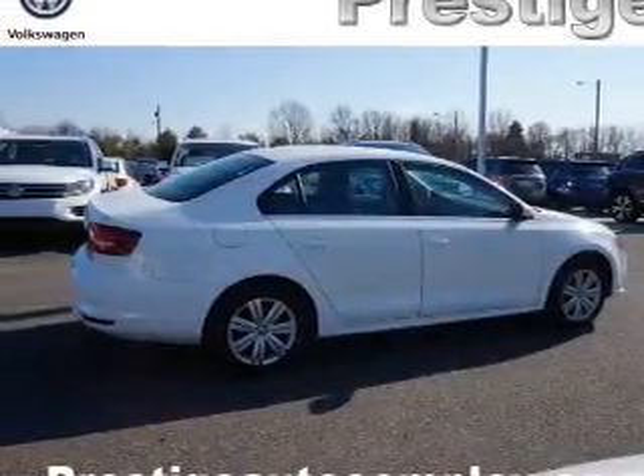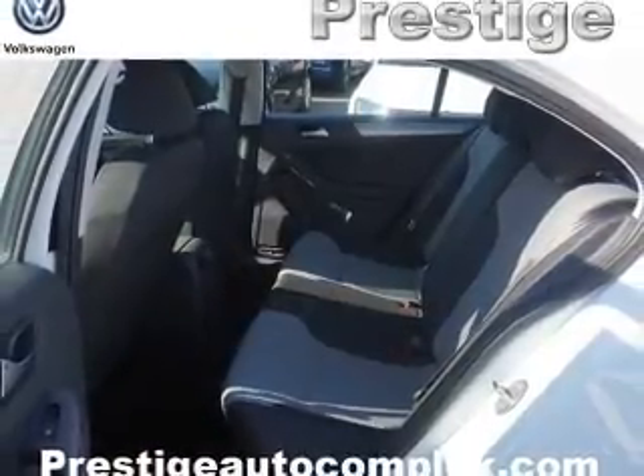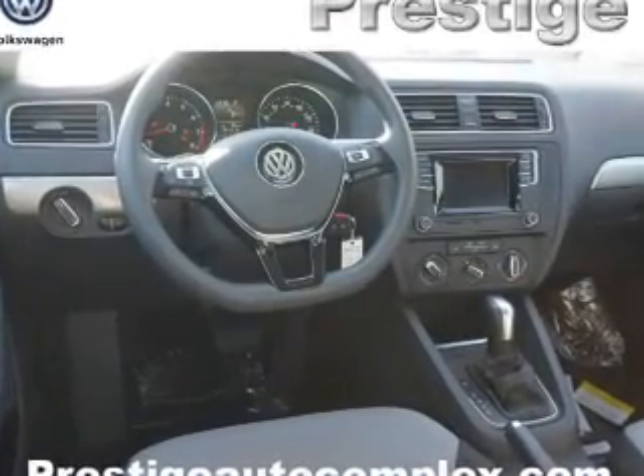Curtain head airbags, front airbags, side airbags, side impact door beams, child safety locks, and cruise control. Great quality at a great price. Call or click to contact us today.